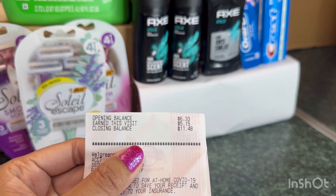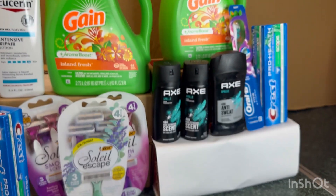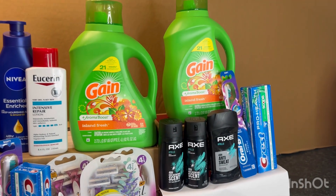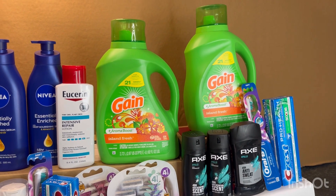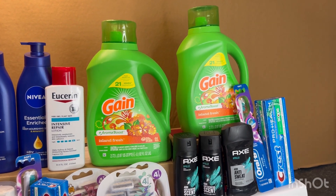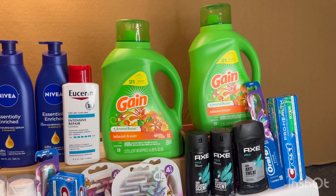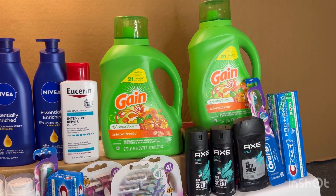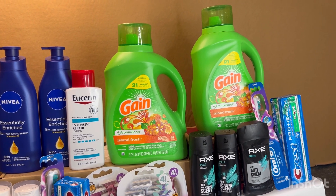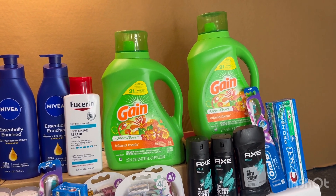I paid $11.99 with my Prepaid Debit card, then received $5 Walgreens Cash for spending $15 with my paper booster, the $4 register reward for buying Oral-B and Crest, and a $5 P&G register reward for spending $15 on P&G products — no issue there. So I paid $11.99 but received $14 back, making it completely free and a $2.01 money maker. The only issue was the detergent buy-three-get-$5 and the Bounty and Charmin $3 register reward — those are no longer printing.